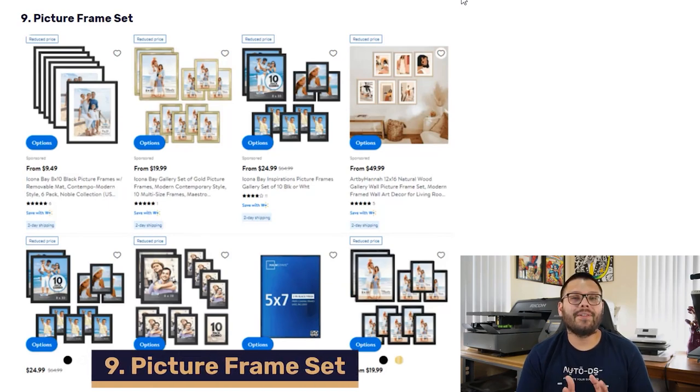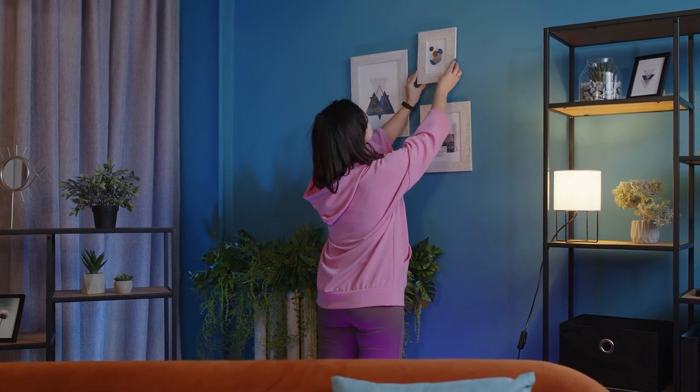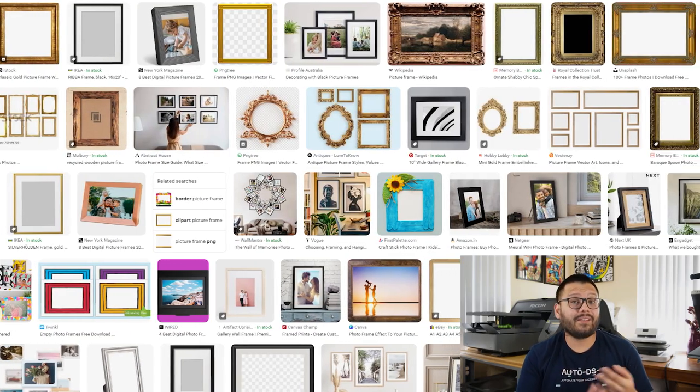Up next on our number nine spot, we have picture frames. Even though almost every single person takes pictures and stores them on their phones, physical pictures will never go out of style — people love printing them out and having them around their home or office. Picture frames are a hot-selling item, and one of the best places to source these from is Walmart. Walmart has a huge selection with different materials: plastic, acrylic, glass, and wood. You can get them in different popular photo sizes and even in sets. If you're sourcing from Walmart, you can expect to pay between $5 to $50 for either a frame or a set.